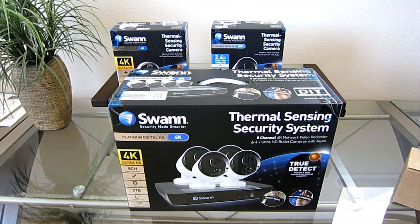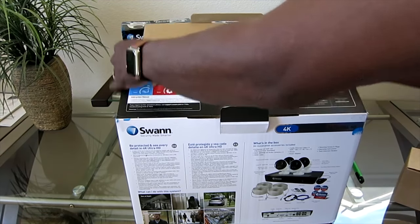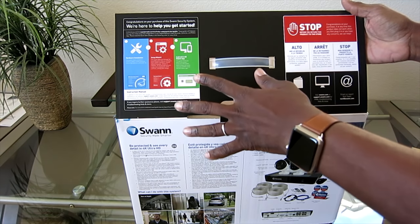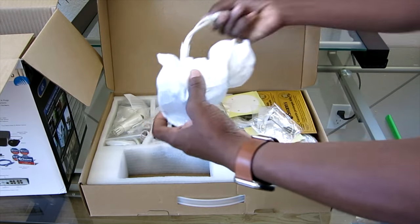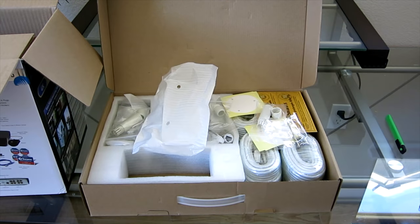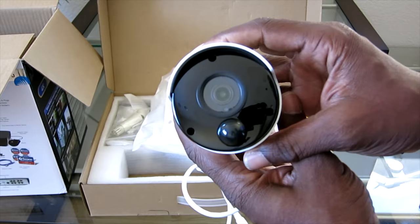I'm going to open this up really quick because I know you guys love unboxings. This one's going to be a little quicker than normal. Make sure you read the included documentation for what it may entail before you get started. And let's look at one of these new cameras. In case you're wondering, these are the NHD 885 cameras, brand new.